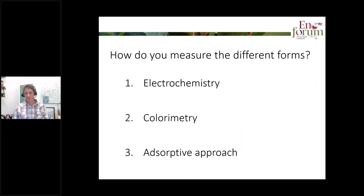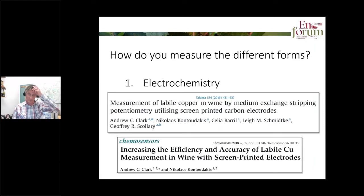There are three approaches to measure these different forms of copper in wine: electrochemistry, colorimetry, and an adsorptive approach. The latter two are well-suited for wineries — they're relatively easy to use — whereas electrochemistry is more research-oriented. I'll show some results from electrochemistry because they're quite interesting, but I won't go into detail about that particular technique.